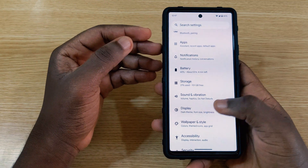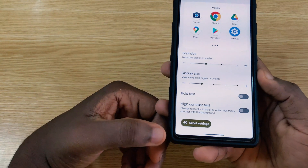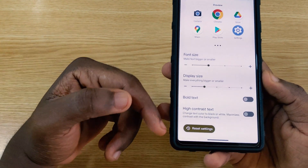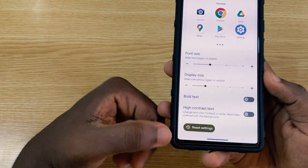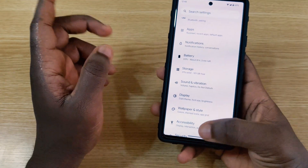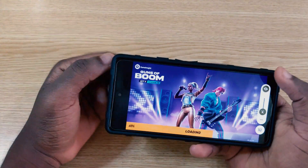In the Settings under Display and Text Size, scrolling down reveals a thicker and highlighted Reset button. Previously it was just clean text, but now it has a highlight on it, which is a nice visual improvement.